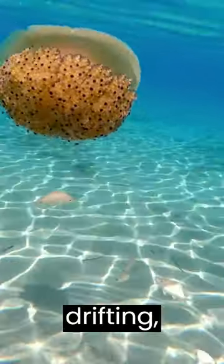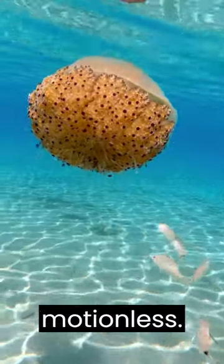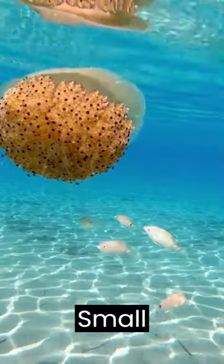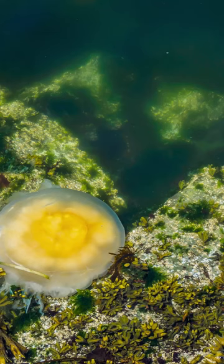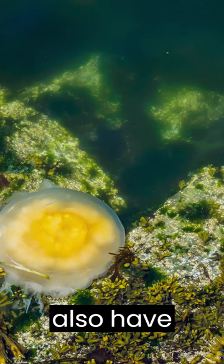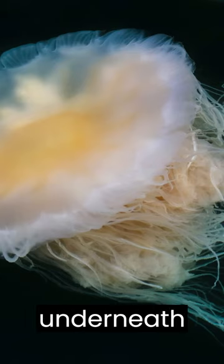While drifting, this jelly pulsates the bell slowly and spends some time motionless. Small juvenile jacks can often be seen swimming among the tentacles. The fried egg jellyfish may also have juvenile crabs and amphipods living on top of and underneath the bell.